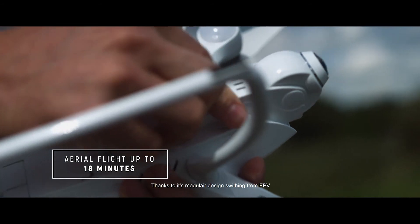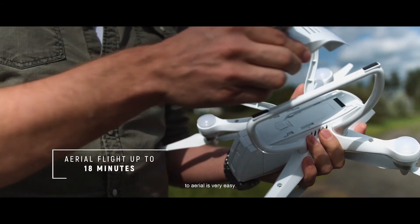Thanks to its modular design, switching from FPV to aerial is very easy.